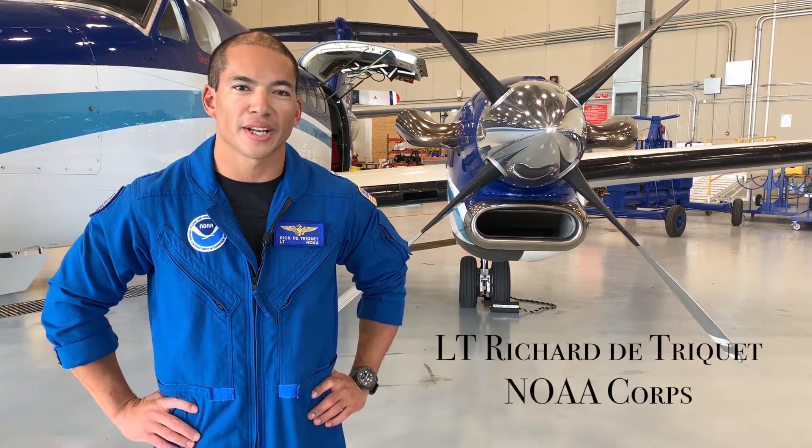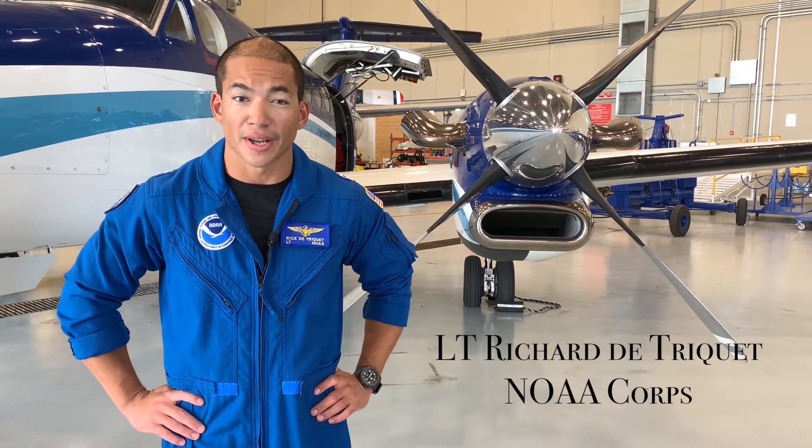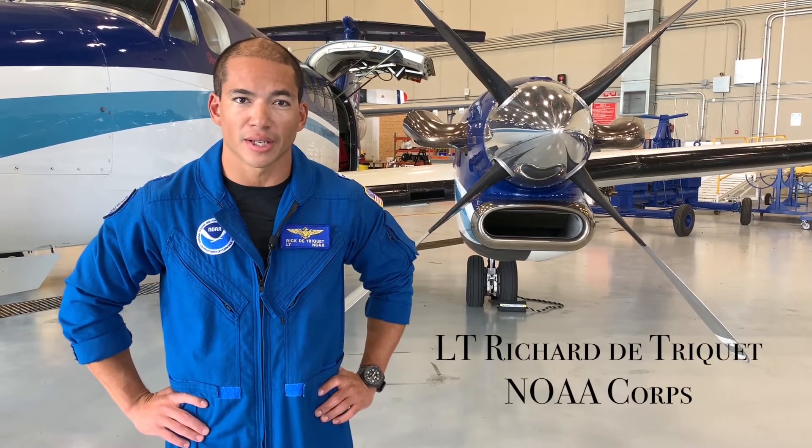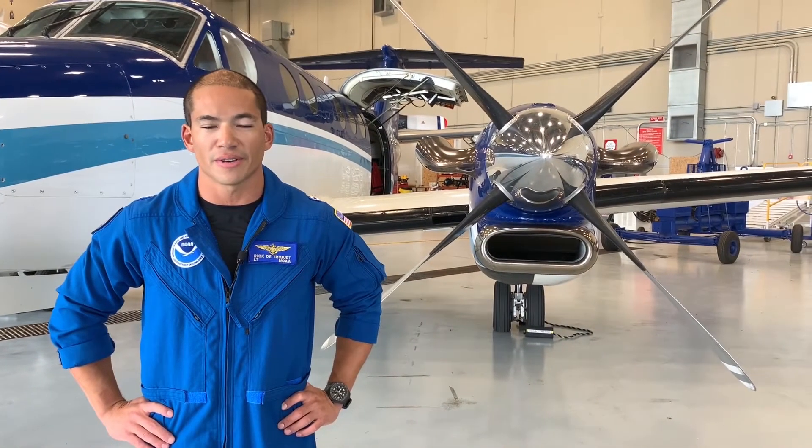Good afternoon everyone. My name is Lieutenant Rick Detricket with the NOAA Commission Officer Corps. I'm an aircraft commander and instructor pilot on the NOAA King Air, which is right behind us right now. It's a 350 CER variant, so it has the cargo door addition as well as the extended range tanks for our missions.